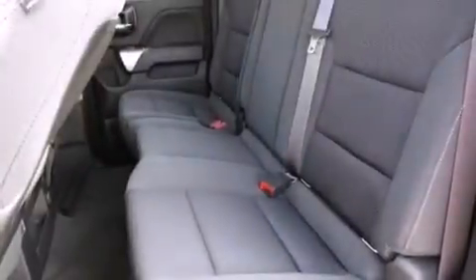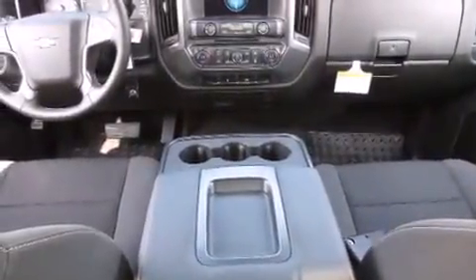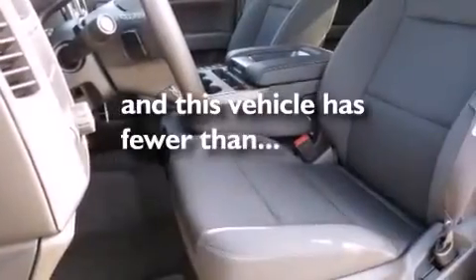Also included are a keyless entry system, active fuel management, variable valve timing, 17-inch wheels, an anti-lock braking system, and this vehicle has less than 4,000 miles.